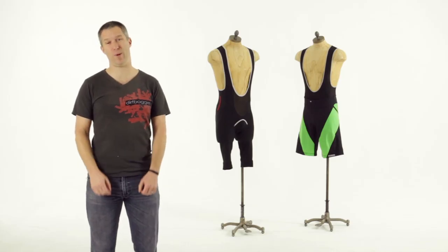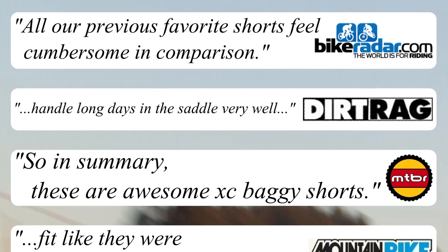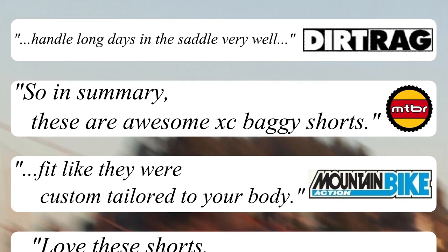The response has been overwhelmingly positive. Reviews from the media have just gushed over how much more comfortable Dirt Baggies are than any previous baggy MTB shorts. That whole story of how Dirt Baggies are the perfect MTB short system is told in the FAQ section of the DirtBaggies.com website.